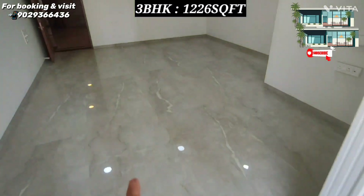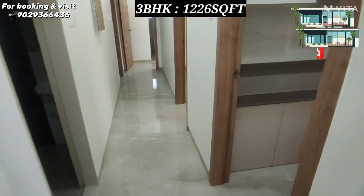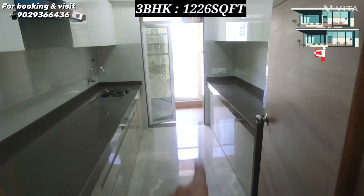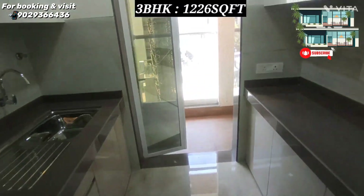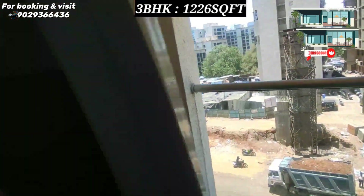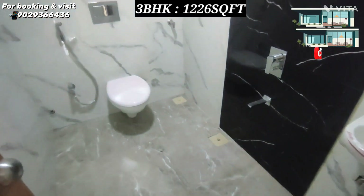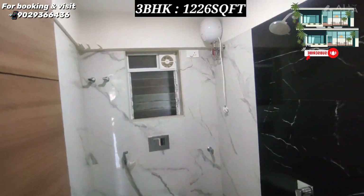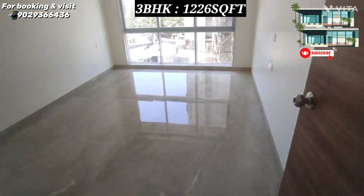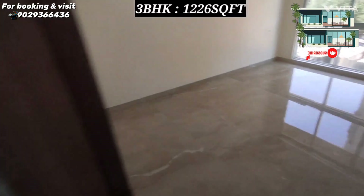We have entered here. There is a passage; on the right side a kitchen also with a duct dry balcony and a parallel platform — same facing. On the right side a common bathroom with all branded fittings. And on the right side, the common bedroom — the size is good, again same facing.